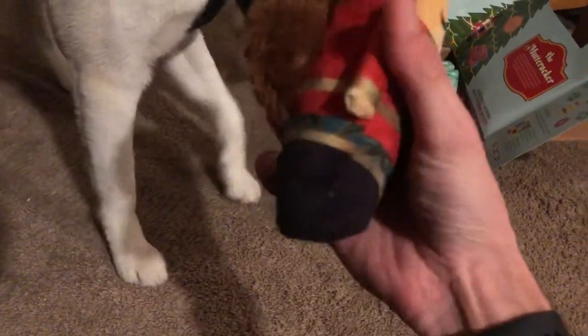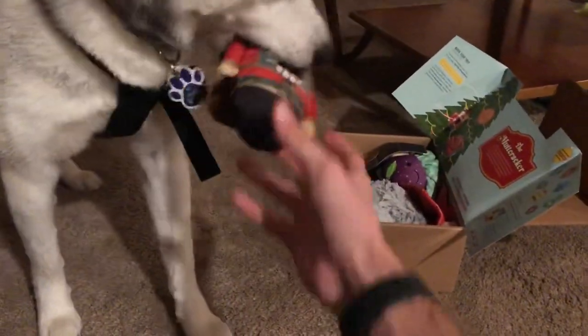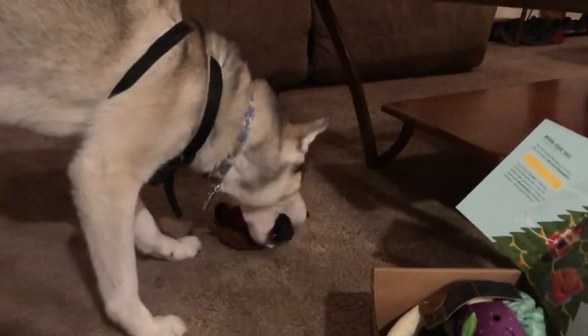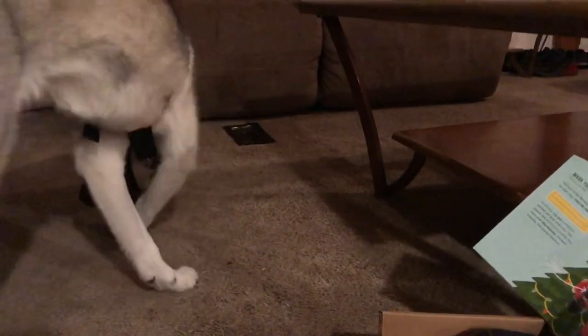It's got a little crunch thing in it — it's like a gel insert on the inside, kind of squishy. It looks good for chewing. She likes that. She doesn't even care about the other stuff, she just wants the Nutcracker.